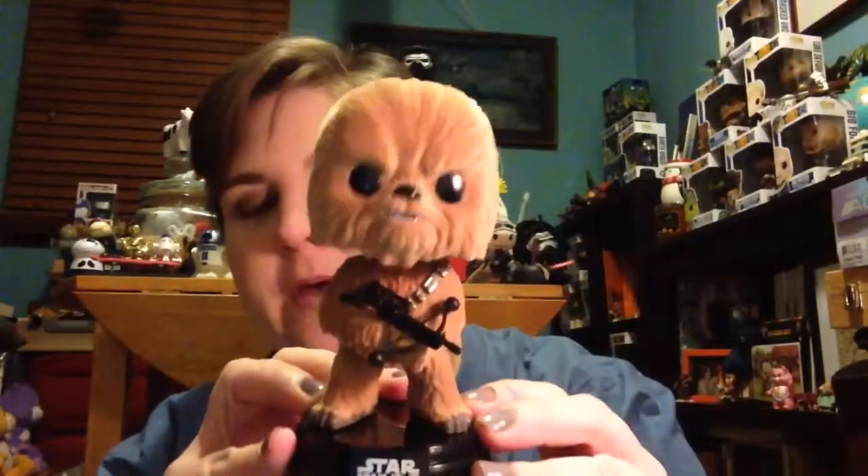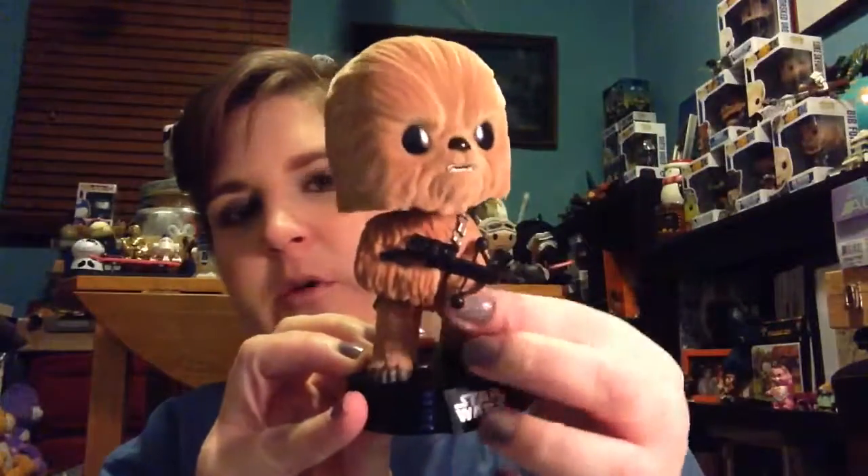Our flocked item is Chewbacca — Flocked Chewbacca! He's got the bow caster and it's got a sticker on it this time. For the first box they had it printed on the box. He's the first flocked Pop that I've ever gotten. I had a feeling this is what was going to be the flocked item, which is pretty cool. Oh, he's so soft!